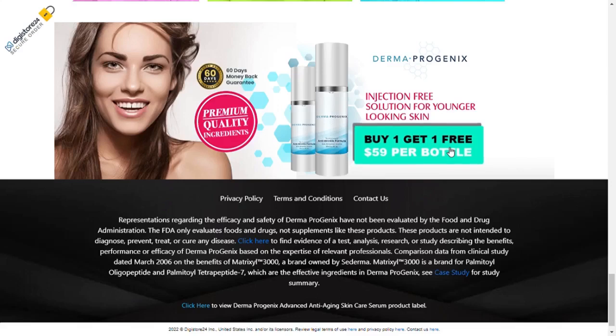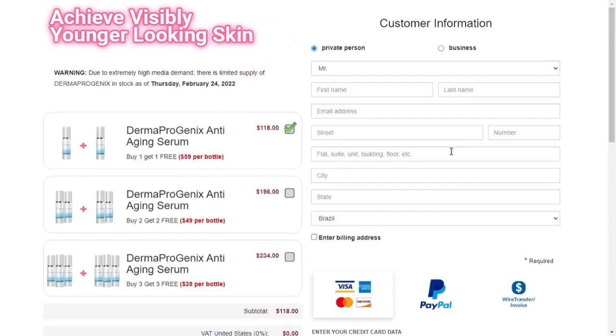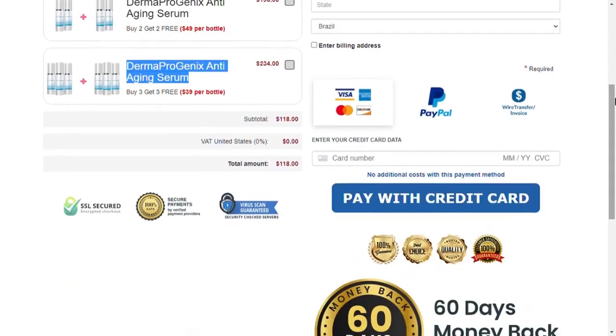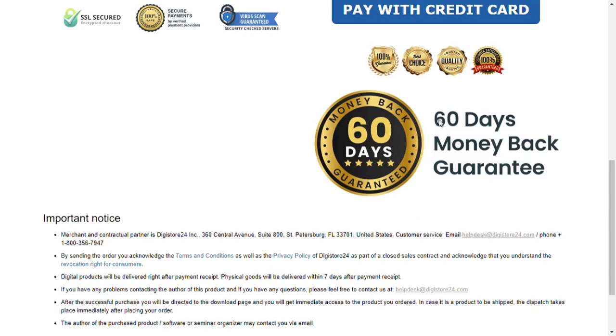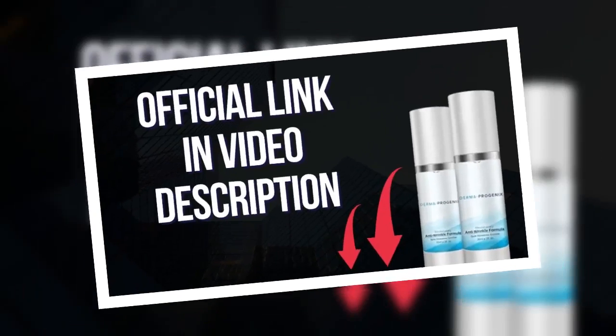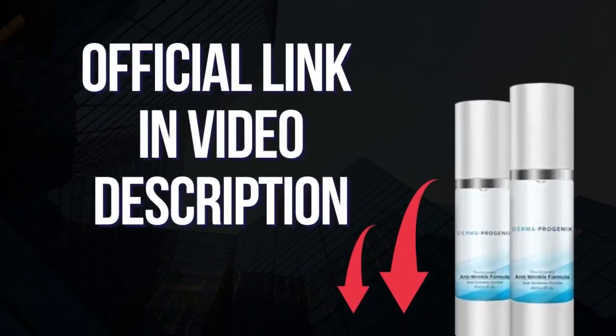In addition to having proven results, Dermaprogenics has a 60-day guarantee. Remember that it is essential to follow all the treatment guidelines so that you can prove the results. If you want to know more about the values, combos or purchase Dermaprogenics, click on the official link I left here in the video description. I hope I have clarified your doubts. Subscribe to the channel and follow more product reviews. Bye bye.